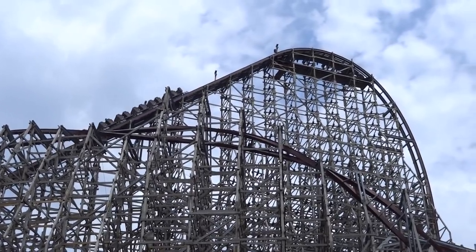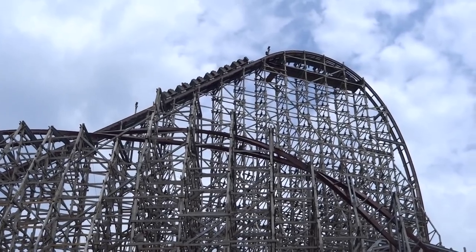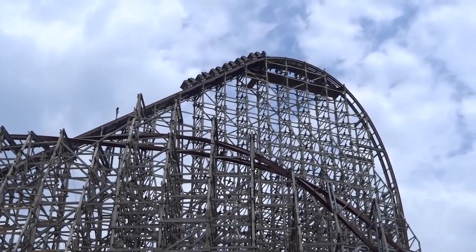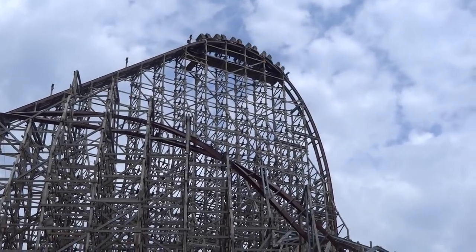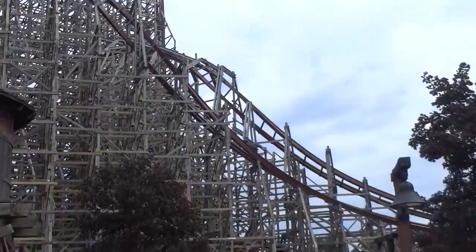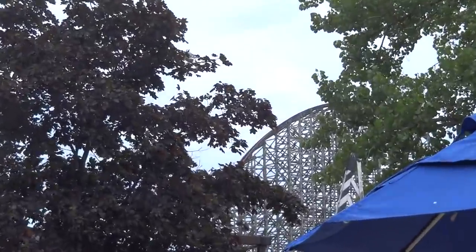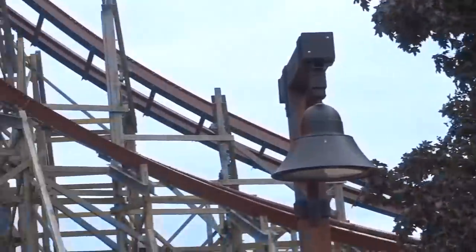Steel Vengeance is a ride that is quite frankly unmatched by anything else I've experienced — nothing has really even come close to topping it. One thing the ride really has going for it is the length: you have a full 80 seconds of prime ride time from drop to final brakes, packed with non-stop speed and negative g's. This is not the most intense ride when it comes to positive g's, though.